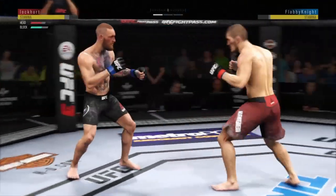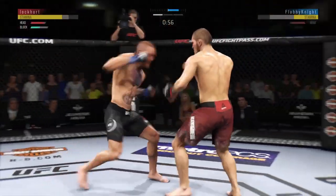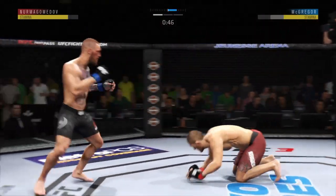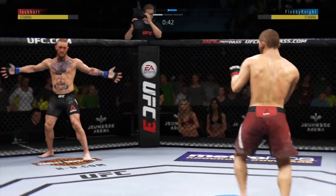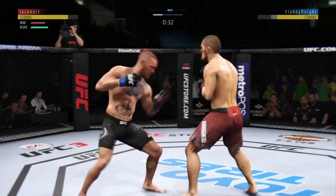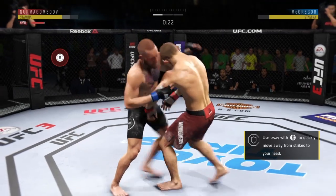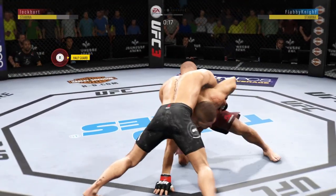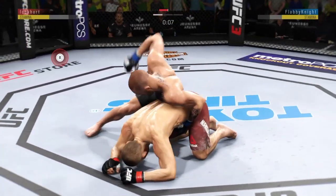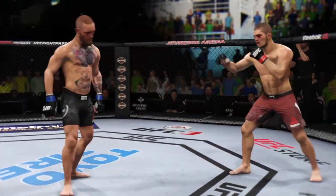Trying to establish that jab once again, going to the leg kick and it's there. 45 seconds to go in round one. He got cracked with the jab there, and his head is firmly on the center line — the one place it really can't afford to be. He's showing some vulnerability here by leaning right into his opponent's range. Let's see if he can make some adjustments. And he's going to try to take the back. That horn sounds — we have reached the end of round one.